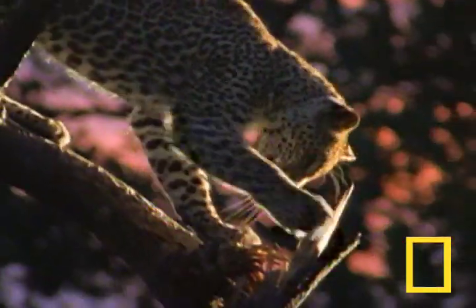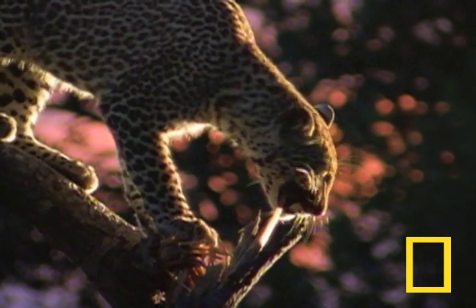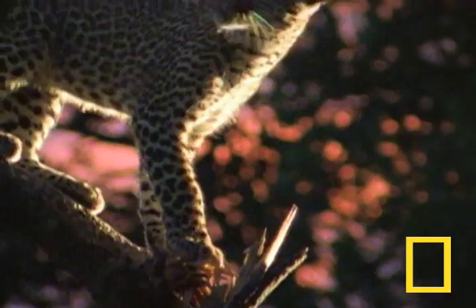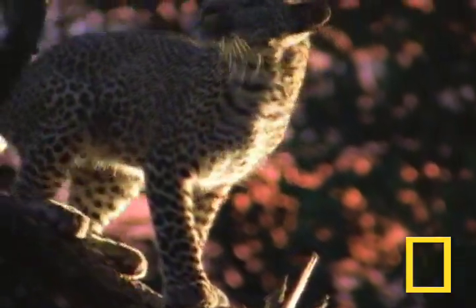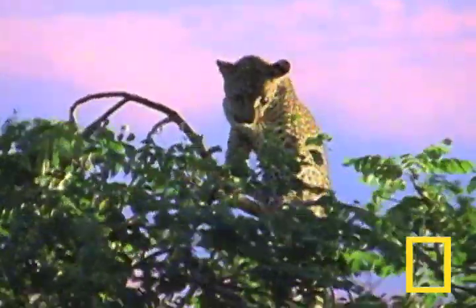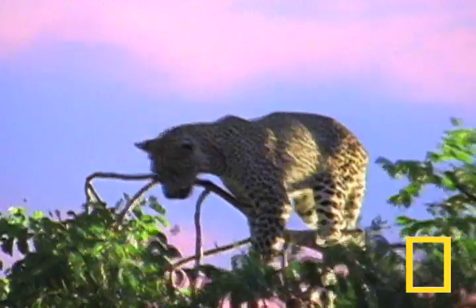The reason leopards spend so much time in trees is because other cats, like lions, kill leopards. And because hyenas and wild dogs love to steal their kills. This forces leopards to master the art of the arboreal scramble, never failing to know exactly which branch will support its weight.